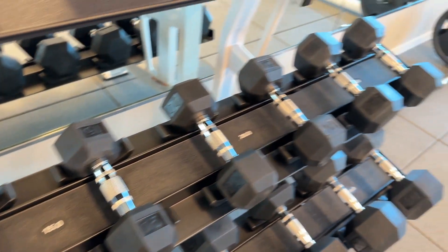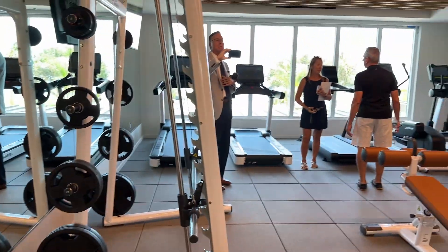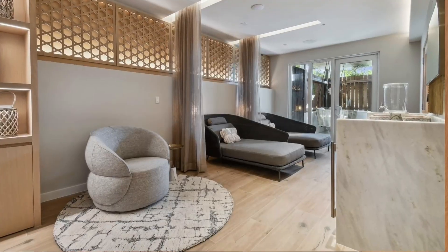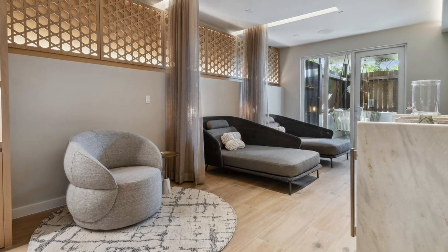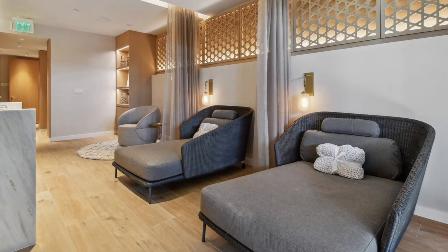Everything is much better than we expected. The gym — I just got back from the gym. In the spa, they're actually bringing in a lot of wellness-type services. Are we looking at IV nutrition? Are we looking at wellness from a very natural perspective? And it is just a beautiful location.